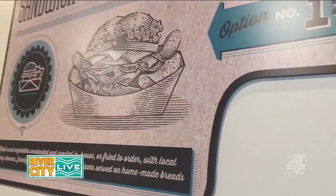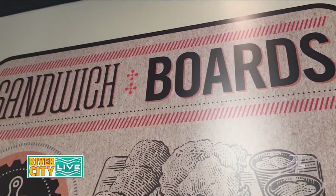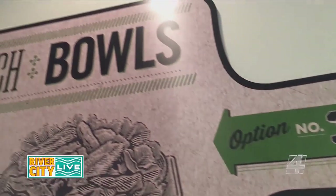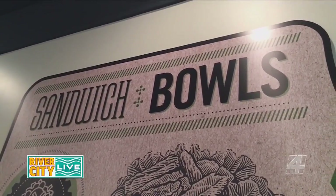It's our third anniversary as well — our third year birthday just this last month — and we were thinking of how to further evolve the restaurant and the concept. We had already done the sandwiches and the sandwich boards, but we thought in threes and decided, after about a year of testing recipes, to add the sandwich bowls, which is the newest program.